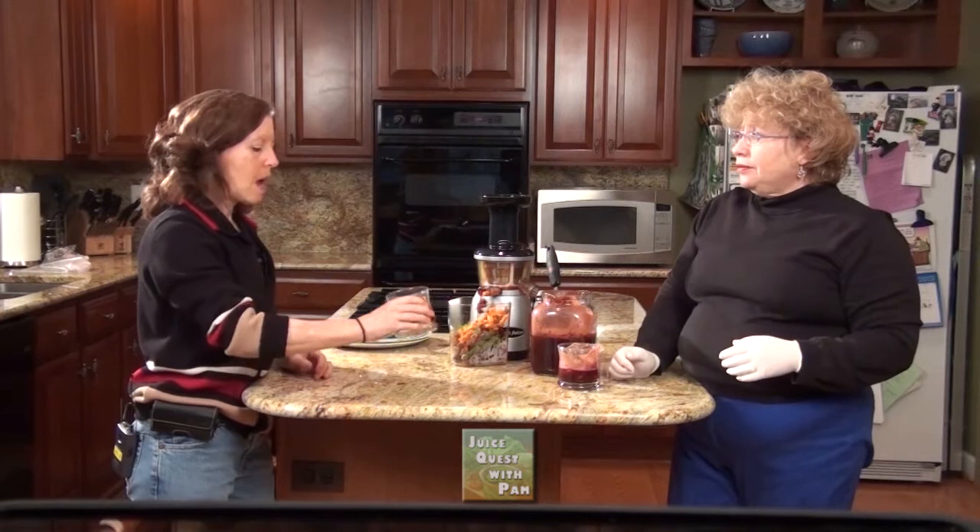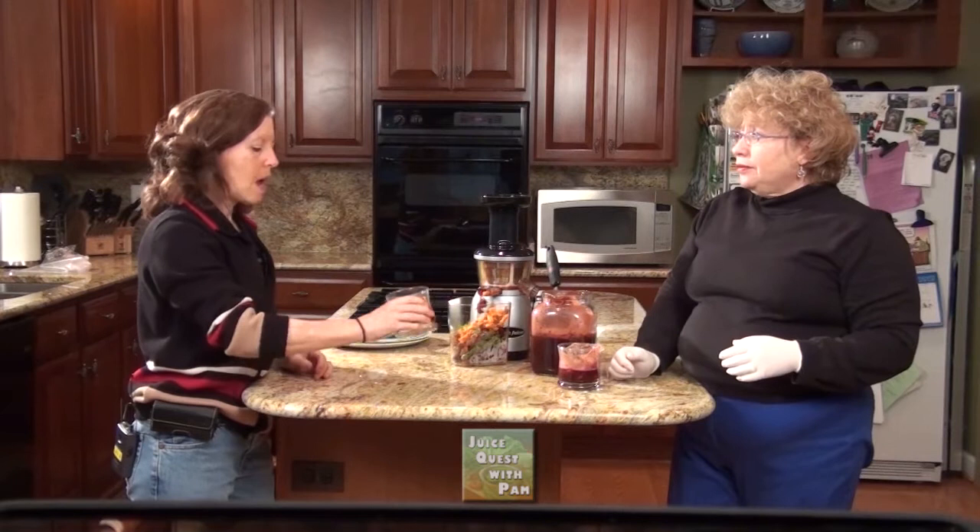Not only is it good for menopausal symptoms, but it's just packed with nutrients. Thanks for coming on this juice quest with Nicole and me. Stay tuned for the next episode when I will tell you why I started juicing and how I researched to buy this juicer, who I call Oscar.